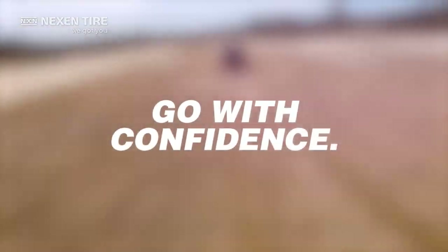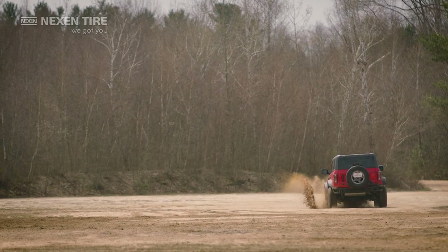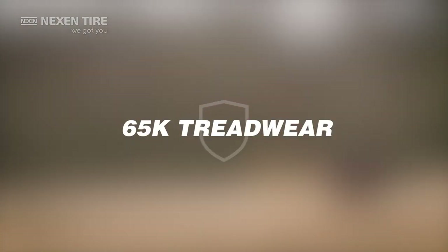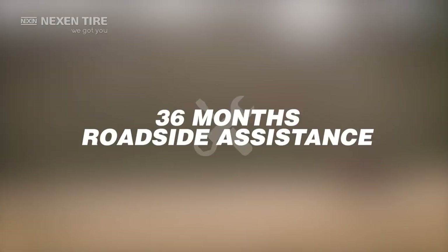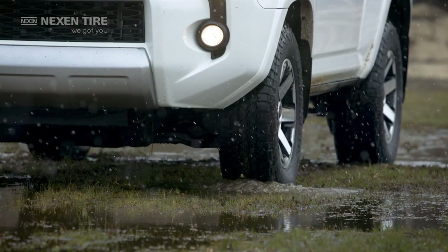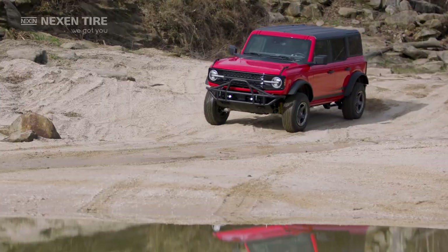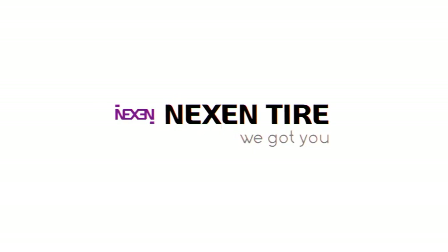Go with confidence. The Rodion ATX is backed by Nexen's best-in-the-business total coverage warranty: up to 65,000 mile treadwear warranty, road hazard protection, 36 months of roadside assistance, and a free 45-day or 500-mile trial offer. Go compare — you won't find another tire like it. Go get it. The new Rodion ATX. We got you.